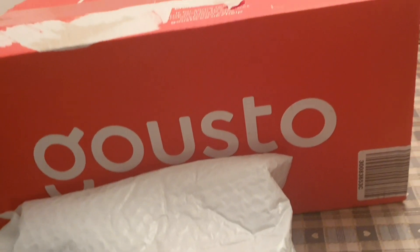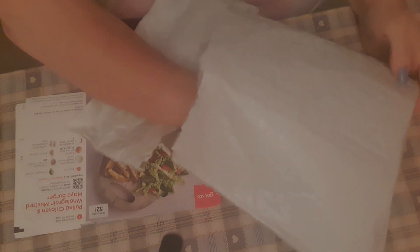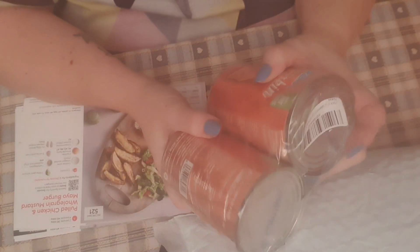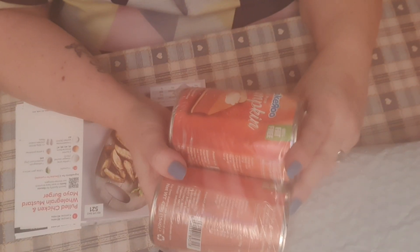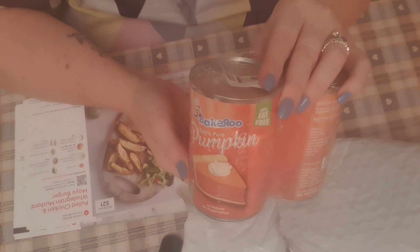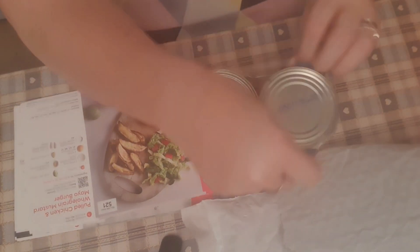I've had two deliveries today - my Gusto box, and this parcel. In my parcel we have dented - shall I say - pumpkin puree! I was after two of those; I think they were £5.99 for two cans. I've got quite a few recipes that I want to do with these.